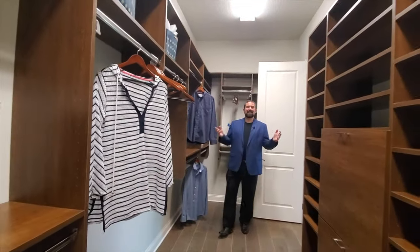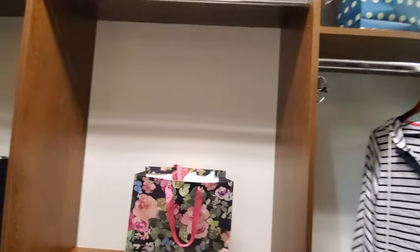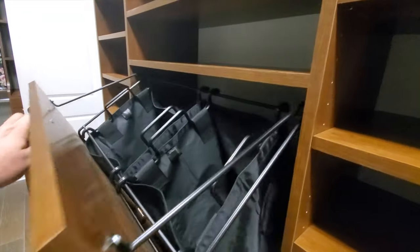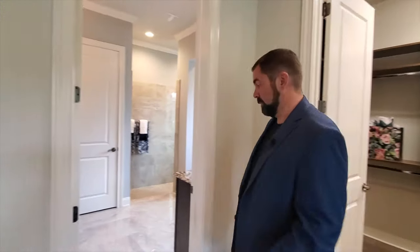Here we are in the closet — it's got two doors and plenty of space. This is a nice size closet with places to hang all your clothes, a little space for your hamper down here, and all these shelves for your shoes and more shelves over here as well. Let's go ahead and go to the primary bathroom.